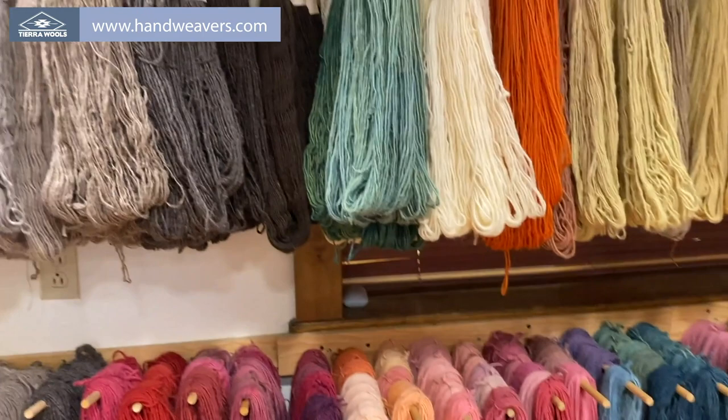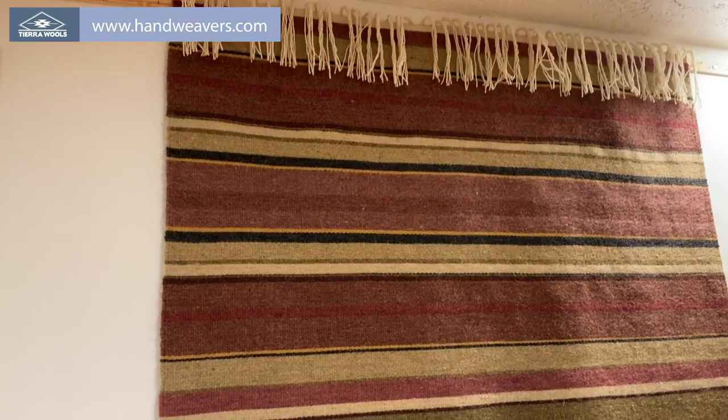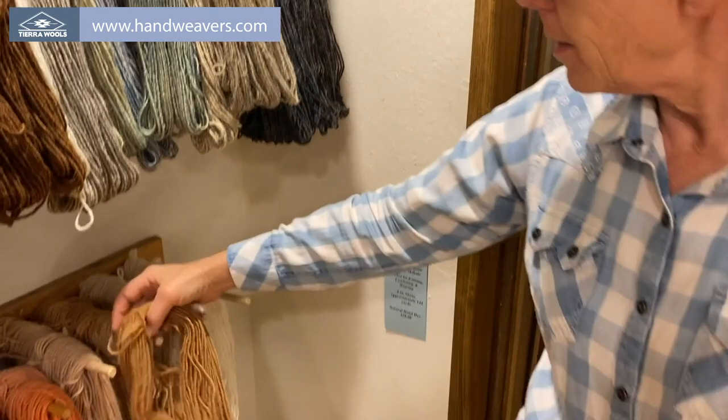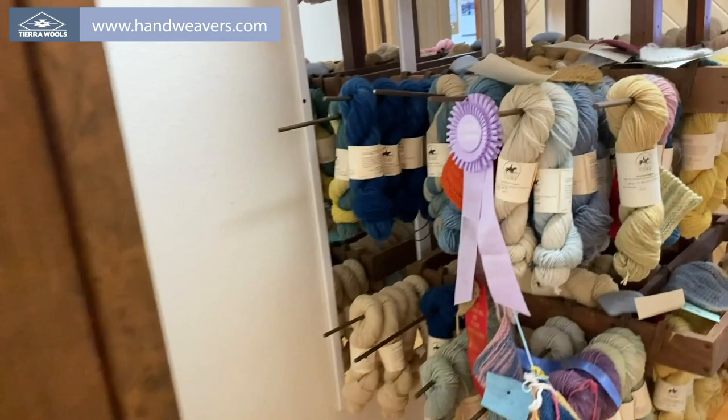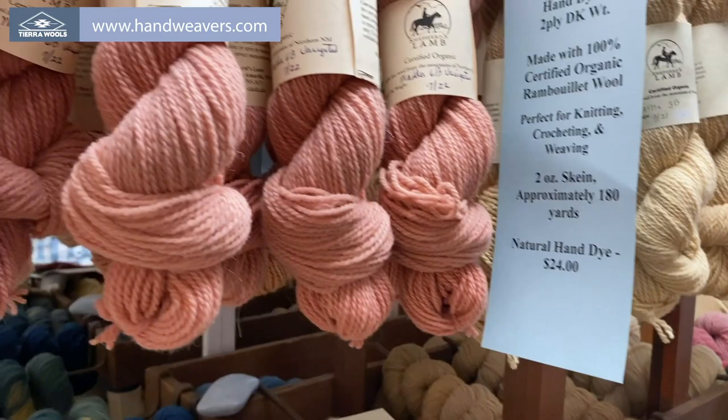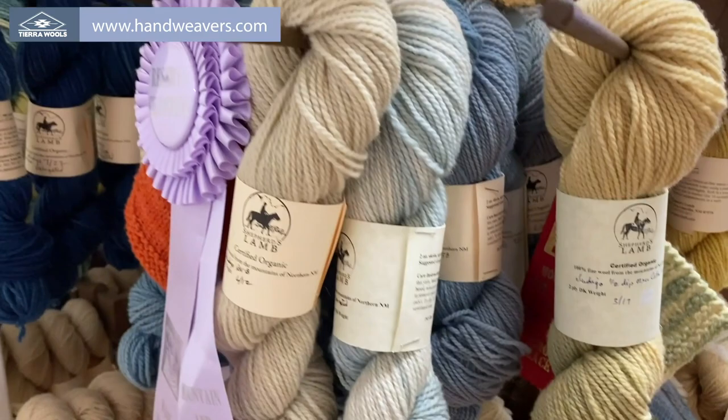This weaving was done with natural dyes right here — all natural dyed weaving. This is Rambouillet mohair blend: 60% Rambouillet wool and 40% mohair. It's a very soft and lustrous yarn. And this is our pure Rambouillet wool, two-ply sport weight. These are all the beautiful natural dyed colors, and this is good for knitting, apparel, and things like that.